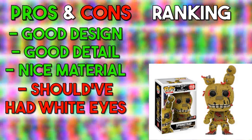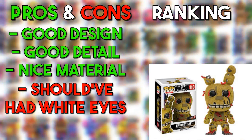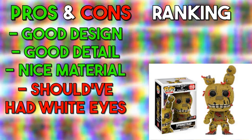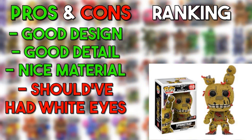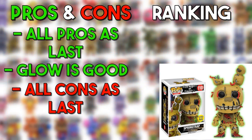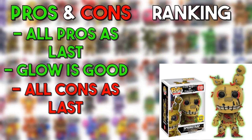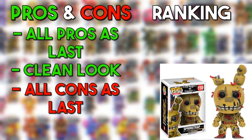Starting FNAF 3 with the flocked version of Springtrap. As I said earlier with Freddy, the flocked version just has a different material. I really love Springtrap — he's one of my favorites in the whole franchise. The next three Springtraps are all solid designs, so the flocked version goes in the good. The glow-in-the-dark Springtrap is perfect in my opinion — this is what Toy Freddy should have done, so he also goes in the good. The normal Springtrap is the same as the flocked but plastic, nothing changed, also going in the good.